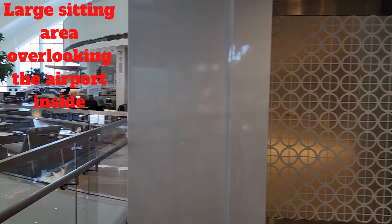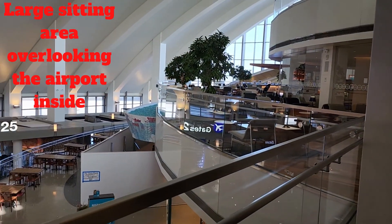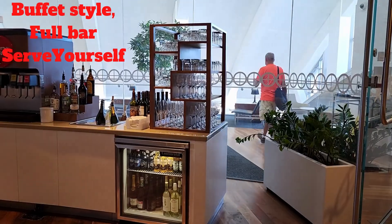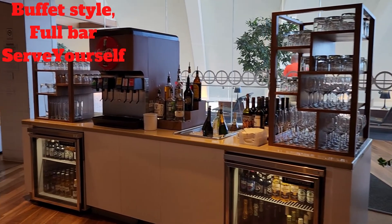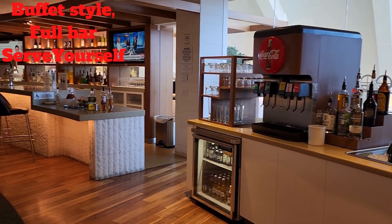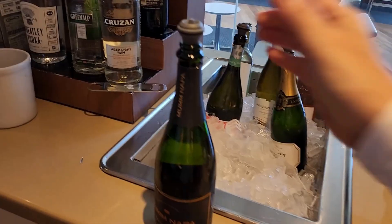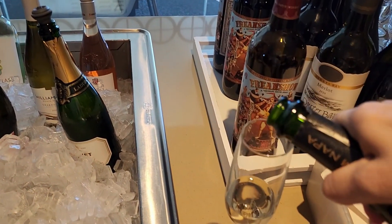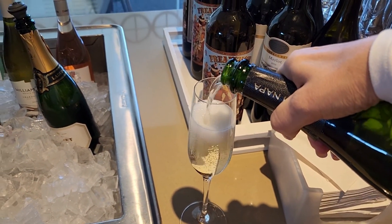They have a semi-outdoor seating area overlooking the airport from the inside. It is a buffet-style lounge, so you have to serve yourself food and drinks. There was a variety of champagne, wine, beer, and other beverages including a Bloody Mary section.